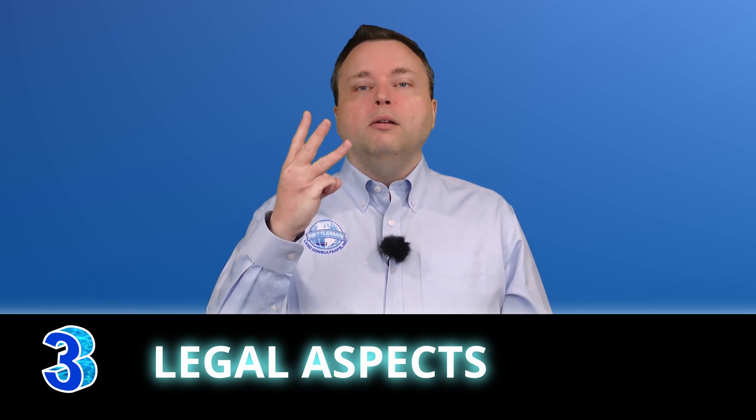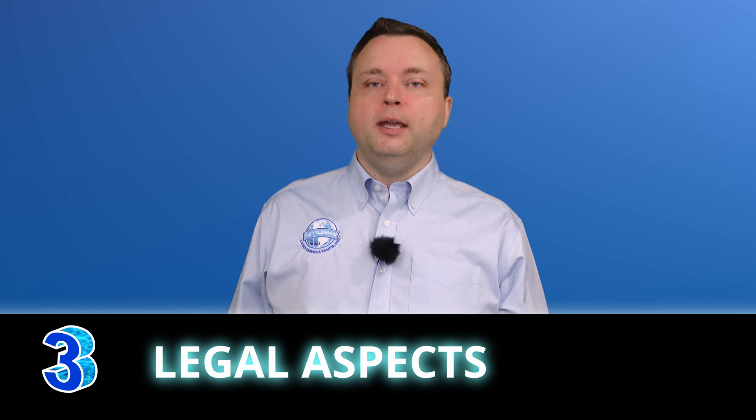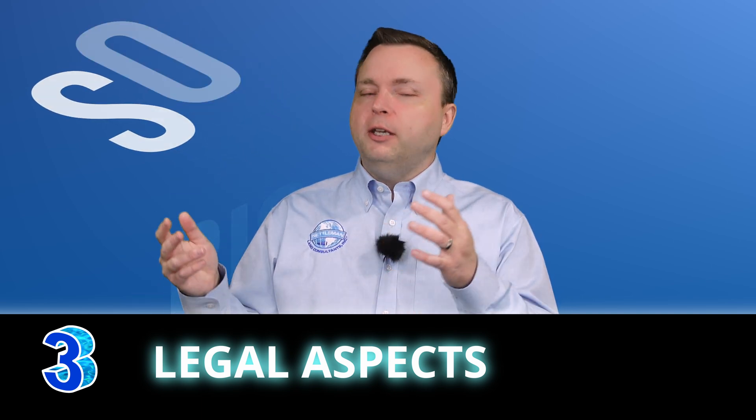That's pretty cool. And number three: the legal aspects of this FS and PS exam are so big — boundaries, easements, riparian rights, conveyances — huge.